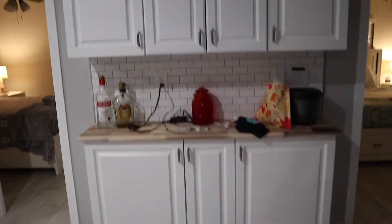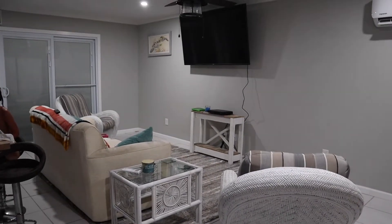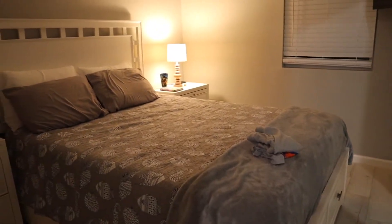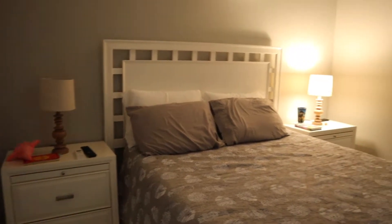There's a bar over here that we also used as a charging station. There are those wardrobes I mentioned. It's a pretty big room and it does have its own AC. There are two bedrooms and they're pretty much identical — I'm going to show both.